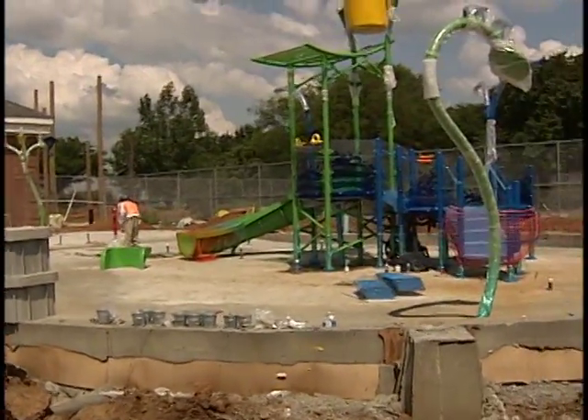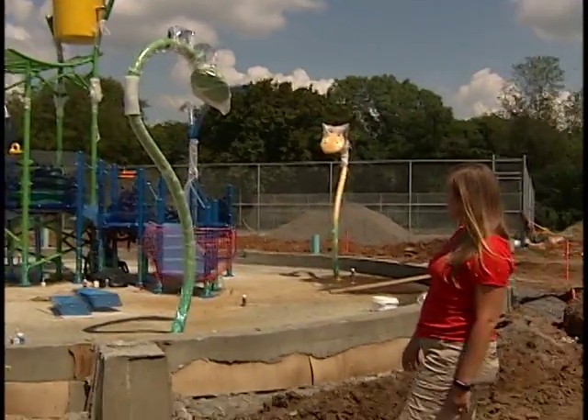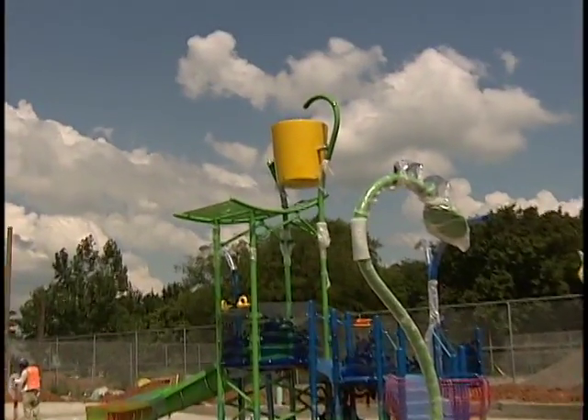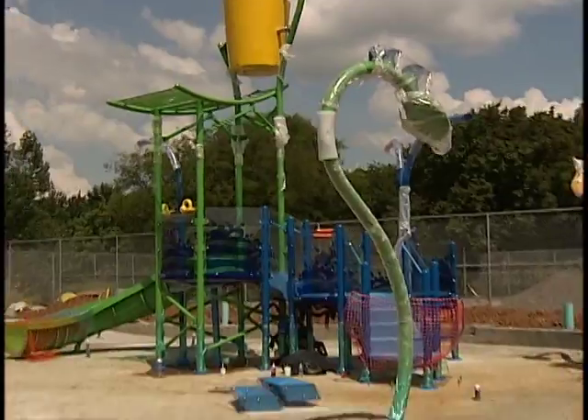Got all of our play features up, our structures are in the ground, concrete is poured — lots of exciting things. You can see our bucket up here up top, sea serpents, dumping buckets, and some more fun stuff over in the far corner over there.